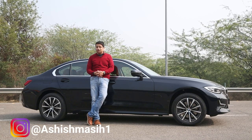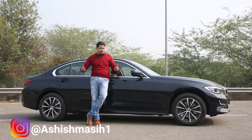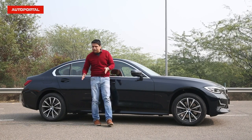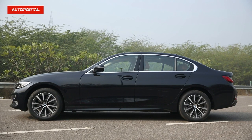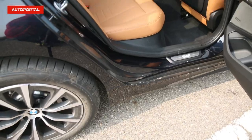This is the all-new BMW 3 Series long wheelbase — it's a limousine version of the car. The reason I'm standing on the side is just to show you how long this car is, and the big difference is on the second door. It really is very long and very huge, and once you open it up, you'll realize the space inside. We'll open it up a little later to show you the interiors.